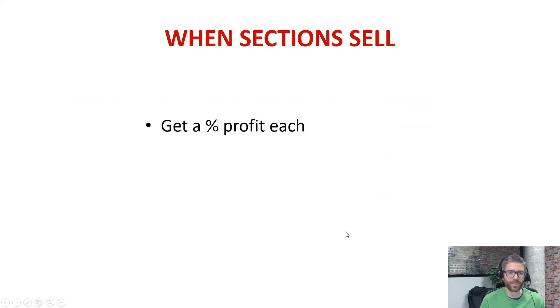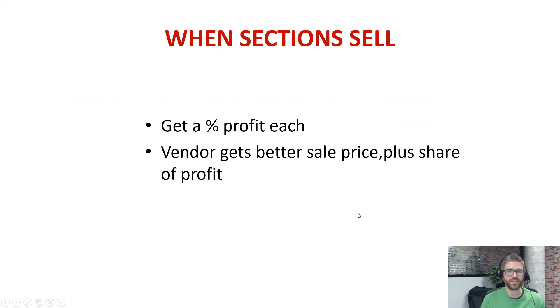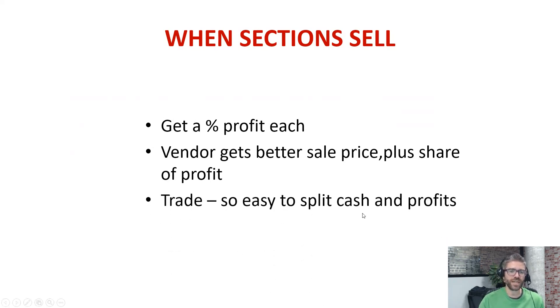When the section is sold, every party gets a percentage of the profit. The vendor ended up with a much better sale price — rather than struggling to get a fair price for the whole block of land, they ended up getting a couple of hundred thousand dollars more than they would have otherwise. Plus, they got a share of the profit. The vendor was one share and the five investors were a share each, so everyone shared in the profit. It was a trade — the company bought the property, subdivided it, sold it, paid its tax, and ended up with some cash. Very easy to split that cash up.